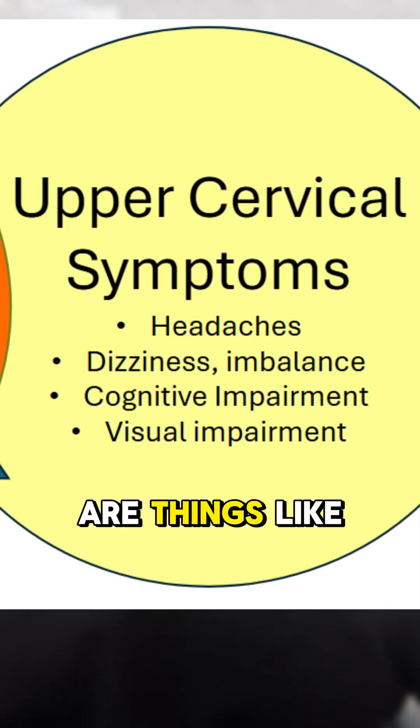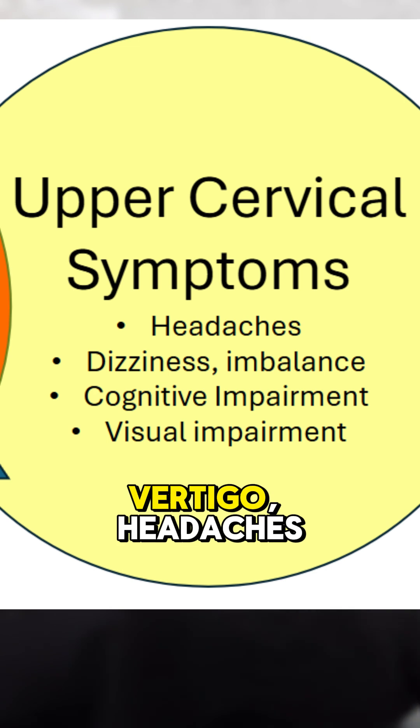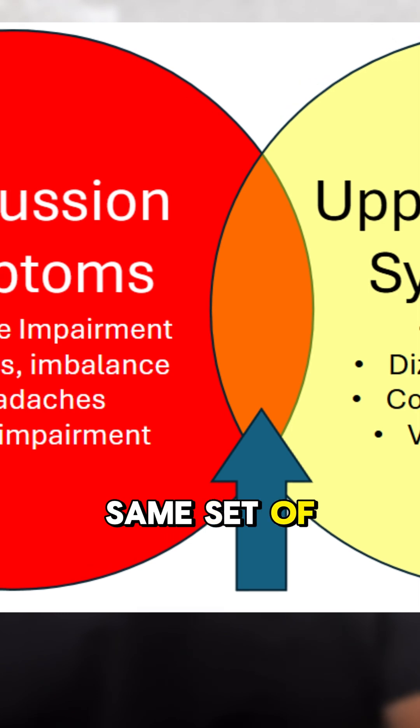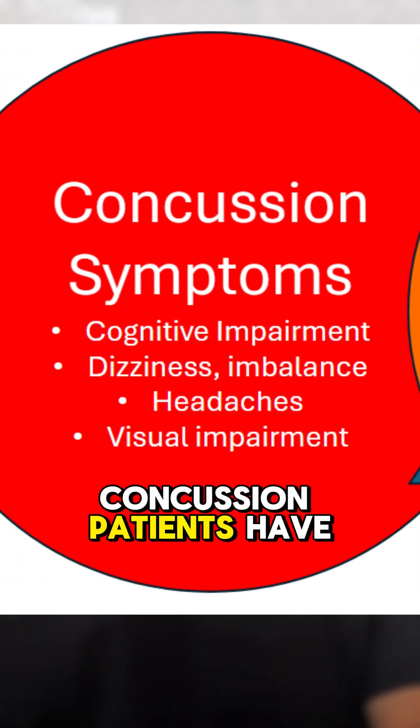Upper cervical symptoms are things like dizziness, imbalance, vertigo, headaches, cognitive impairment, brain fog, and visual impairment. And that's really the same set of symptoms that many concussion patients have.